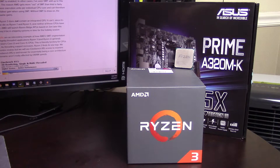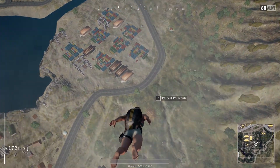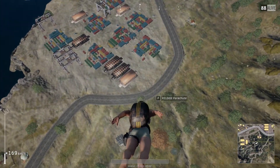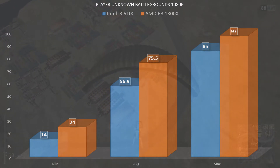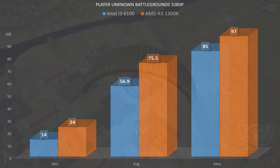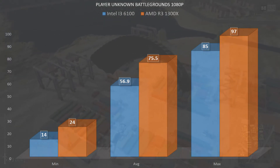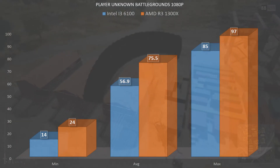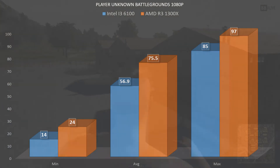What can we say about PlayerUnknown's Battlegrounds? This is one everybody wants to play lately. On the 6100 I was having a ton of stuttering issues and it was pretty much unplayable with drops down to 14 FPS. You did have a pretty awful minimum drop of 24, but overall you were smooth and playable throughout the entire experience. So if I was going to be playing PUBG, I would definitely go with the R3 1300X over the 6100 any day. This game is likely more multi-threaded heavy and can utilize all four cores, which is why your performance stays much smoother.